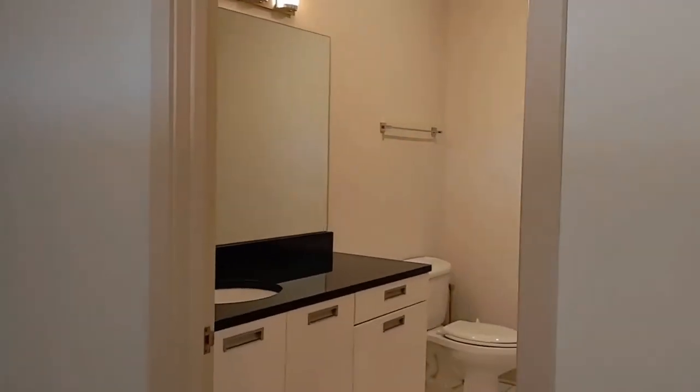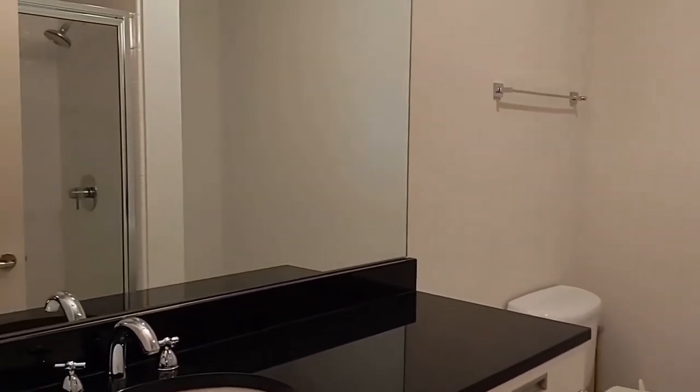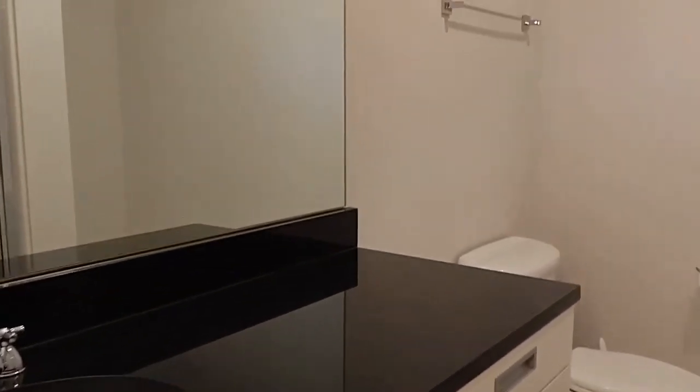Here's the full bath — white cabinets, black countertops — a very modern feel throughout this loft. It's got a large shower.